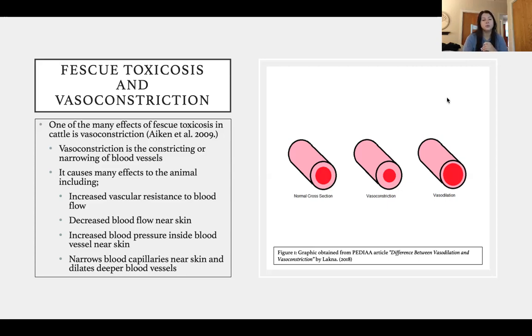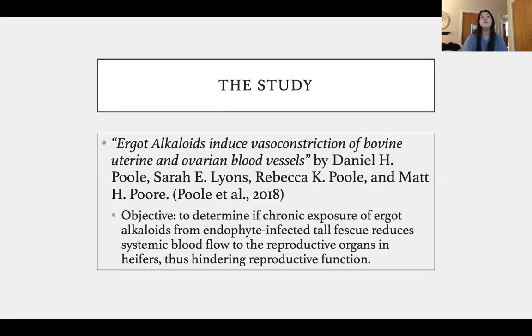I'd like to point out that decreased blood flow near the skin is very important in the body's ability to thermoregulate. There has been a lot of research done on this vasoconstriction theory and decreased blood flow near the skin affecting livestock's natural ability to thermoregulate — something I'll get into a bit later. One of the main studies I'd like to discuss is ergot alkaloid-induced vasoconstriction of bovine uterine and ovarian vessels.